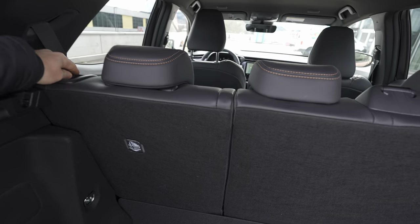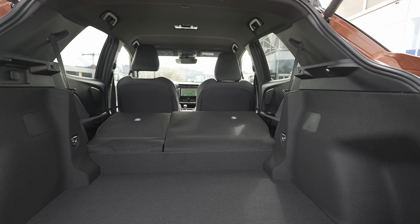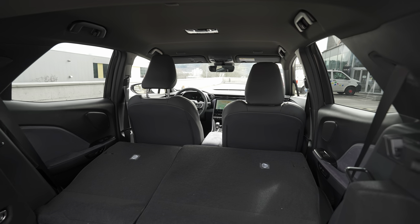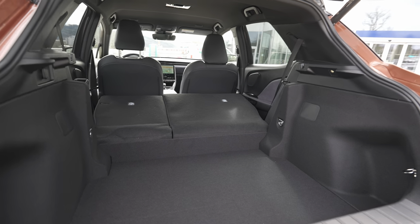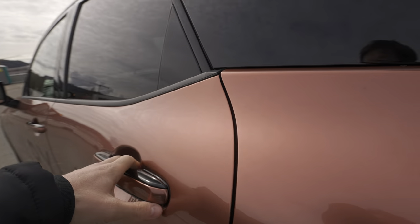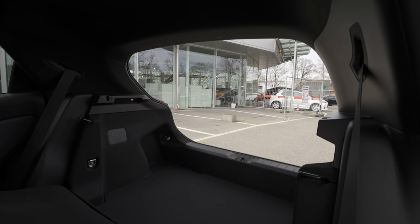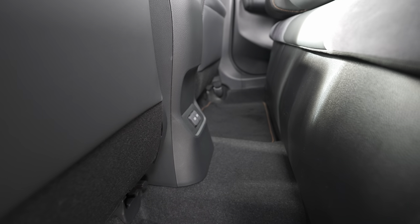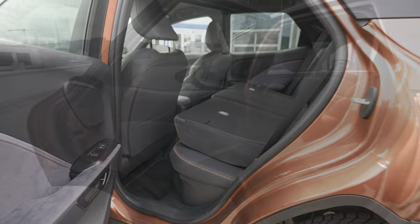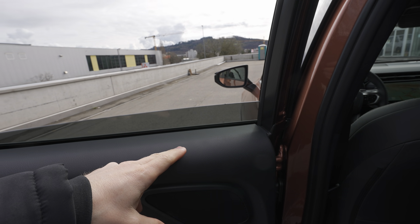To fold the seats you have a 60/40 split — no middle section folding option. Once folded, there's a step of around 10-15 cm, which some may find a disadvantage. From my point of view, it's more than enough to carry a lot of items even in this small compact crossover SUV. There's plenty of space in the trunk. The rear window folds down, but leaves about 4 cm at the bottom. The rear glass is normal, while the front has double glazing.